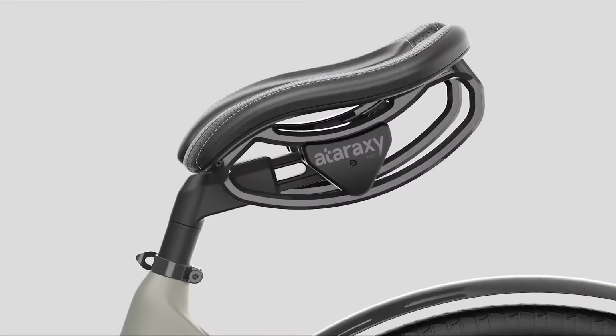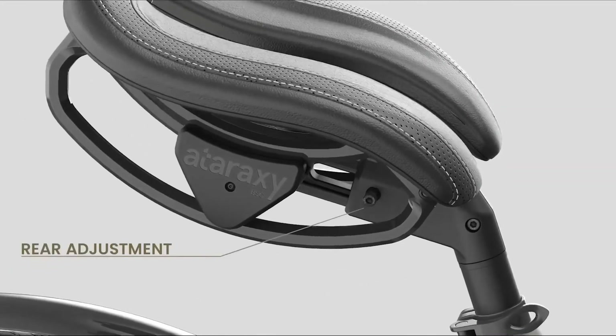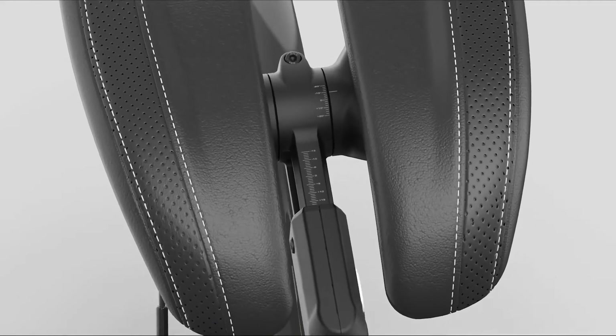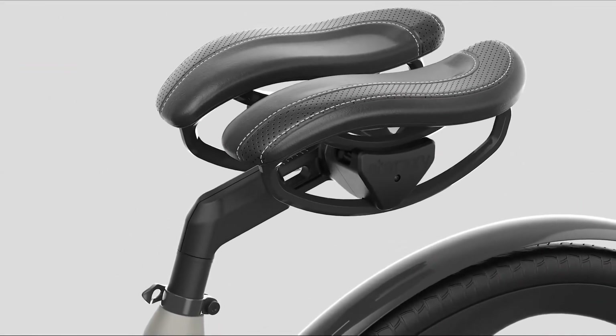Set screws in the VabsRider's system-specific seat post allow for combined fore/aft and height adjustments, as well as adjustments to the saddle's angle and width. By independently moving up and down along with the legs, the saddle reportedly provides a more comfortable and less painful ride.